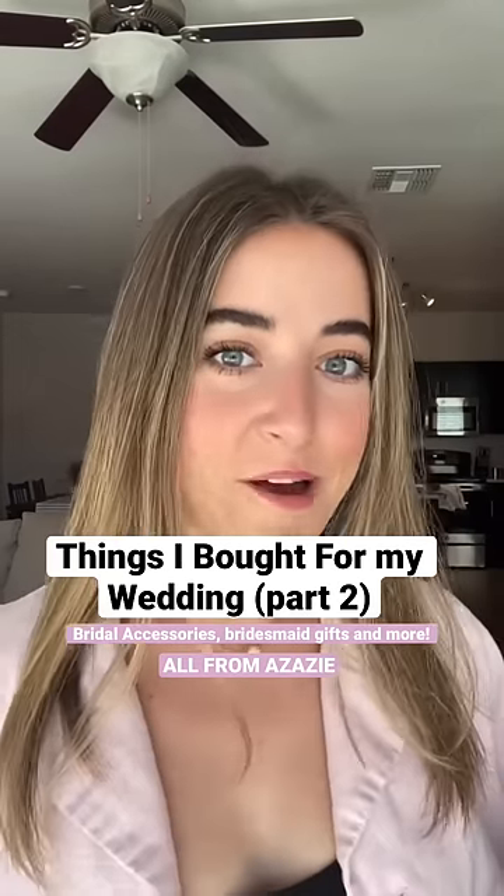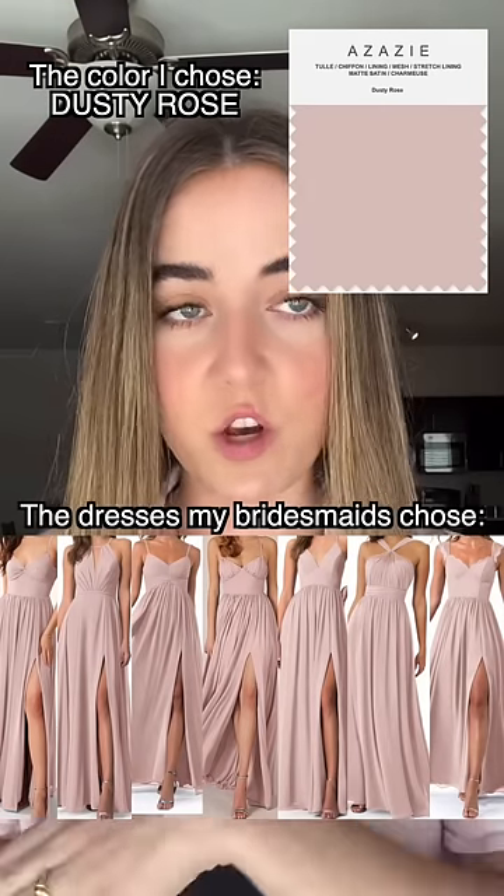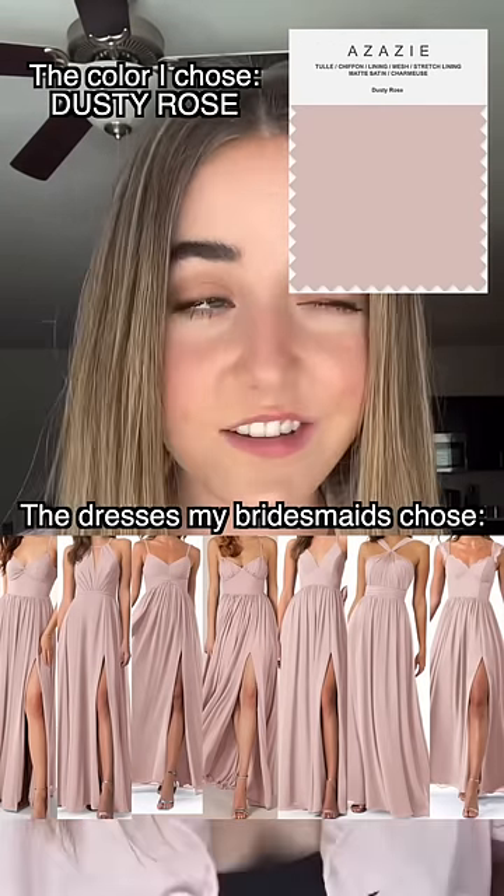Hello and welcome to 'Things I Bought for My Wedding.' Today we're opening a package from Azazie. I got all of my bridesmaids their bridesmaid dresses at Azazie — you can pick a color and then everyone can order a different style of dress in that same color. As I was searching for their dresses, I saw some really cute accessories and things I wanted for myself and to gift my bridesmaids. So that's what today's episode is about.